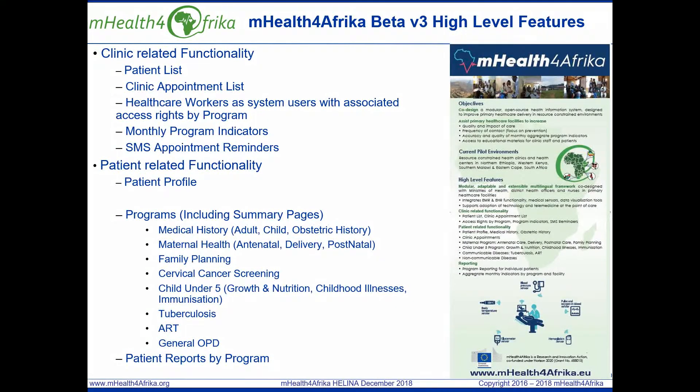In terms of the programs that are currently being validated, they include medical history, maternal health care, family planning, cervical cancer screening. Child under five includes growth and nutrition, childhood illnesses, immunization, vitamin A and deworming. Tuberculosis, ART and general outpatient department.